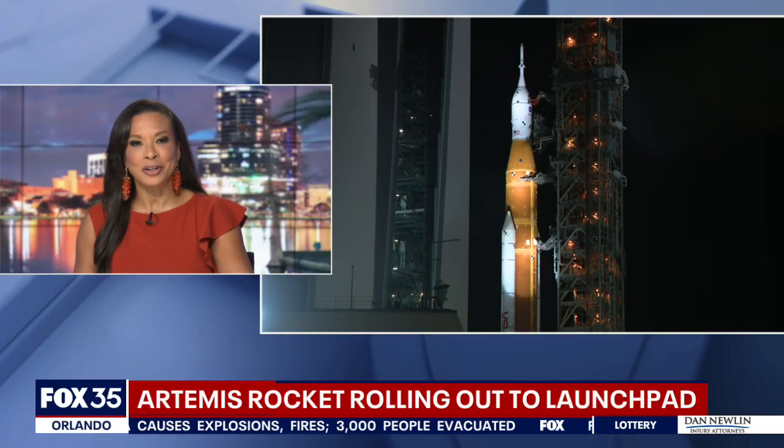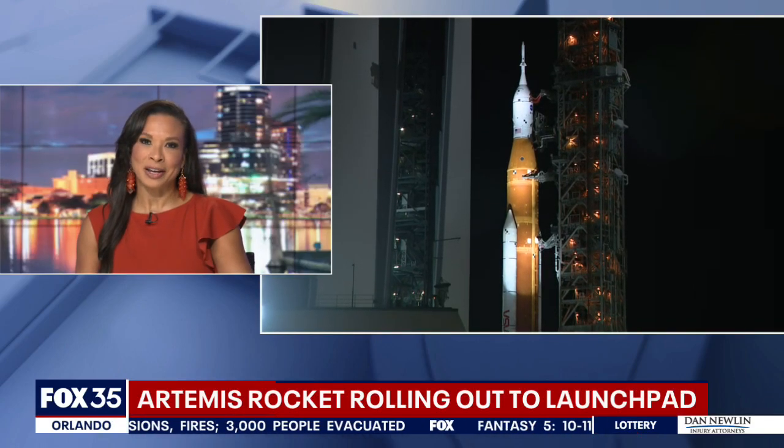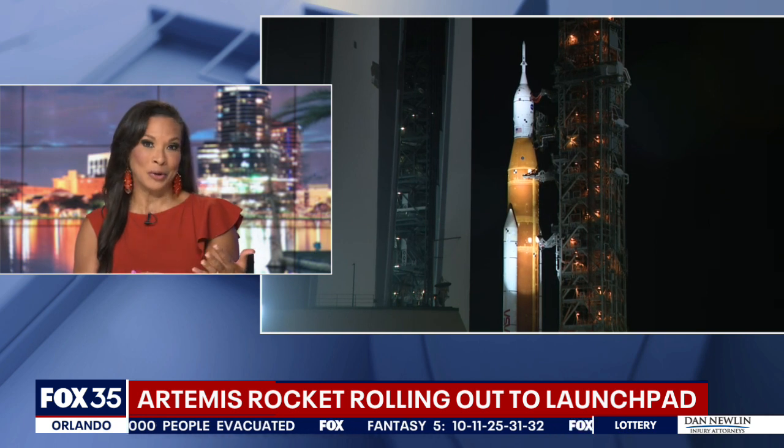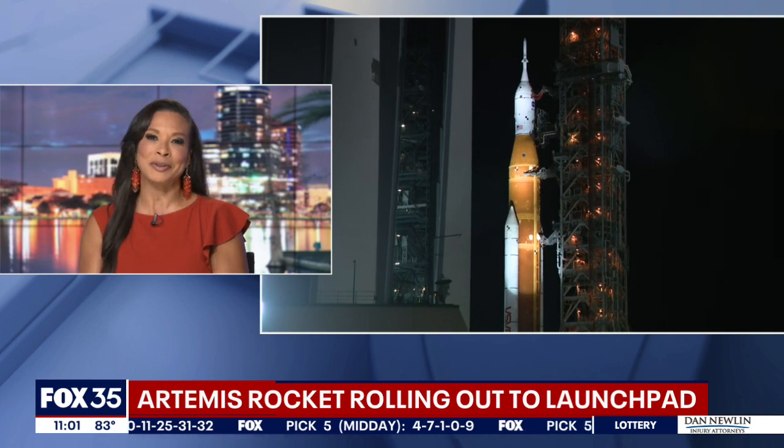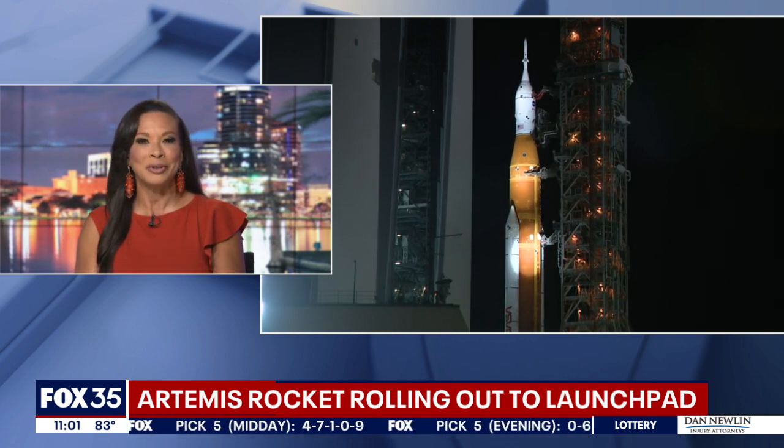The Artemis one rocket is on its way to the launch pad. The rocket started moving about an hour ago after a delay due to weather. These are live pictures right now from Kennedy Space Center, and Fox 35's Alina Shirazi is also live there tonight.